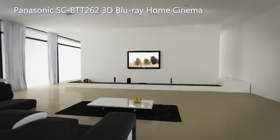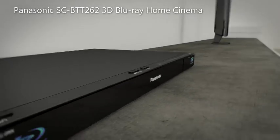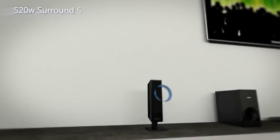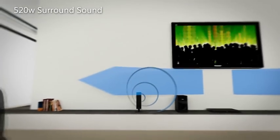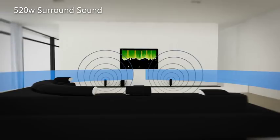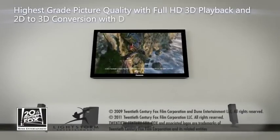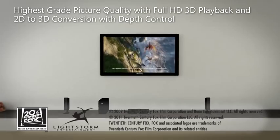Panasonic introduces the SCBTT 262 3D Blu-ray Home Cinema System. Experience 520 watts of powerful and clear surround sound that is highly faithful to the original sound source with the ClearSound digital amplifier. Get superb picture quality with full HD 3D playback.